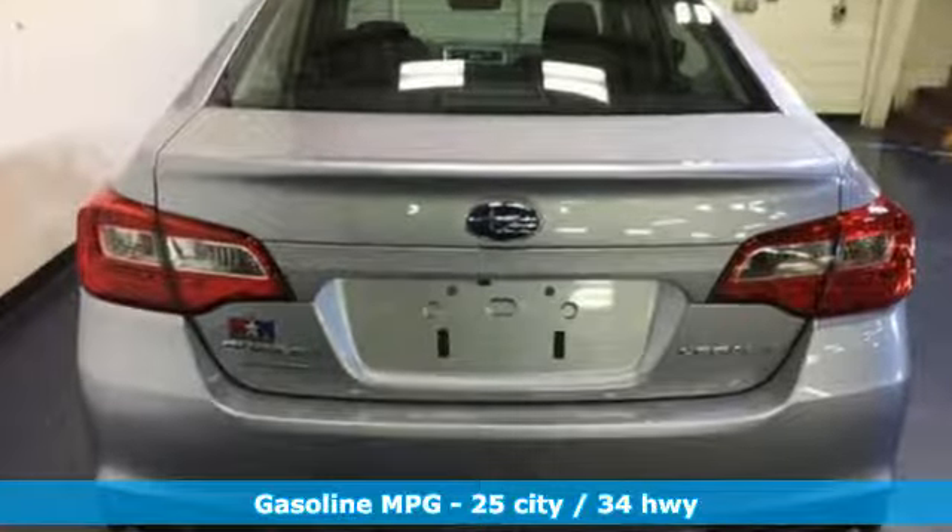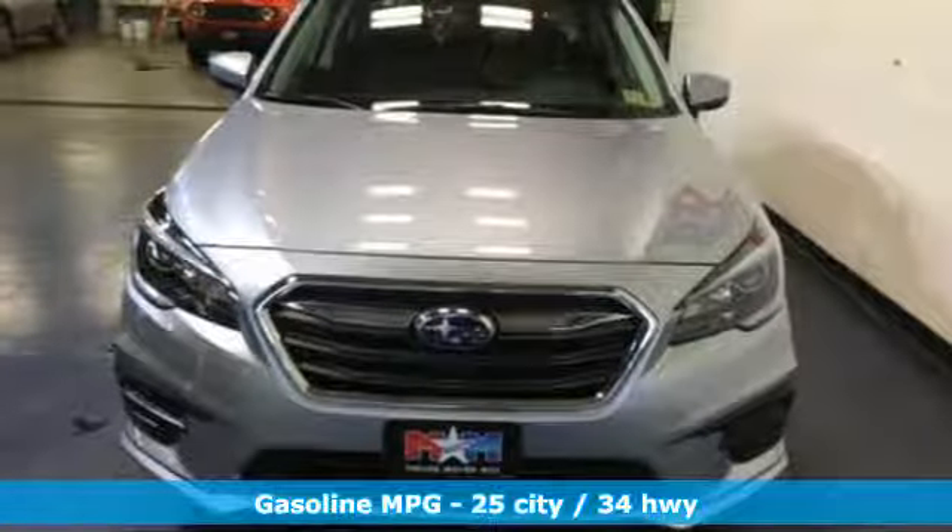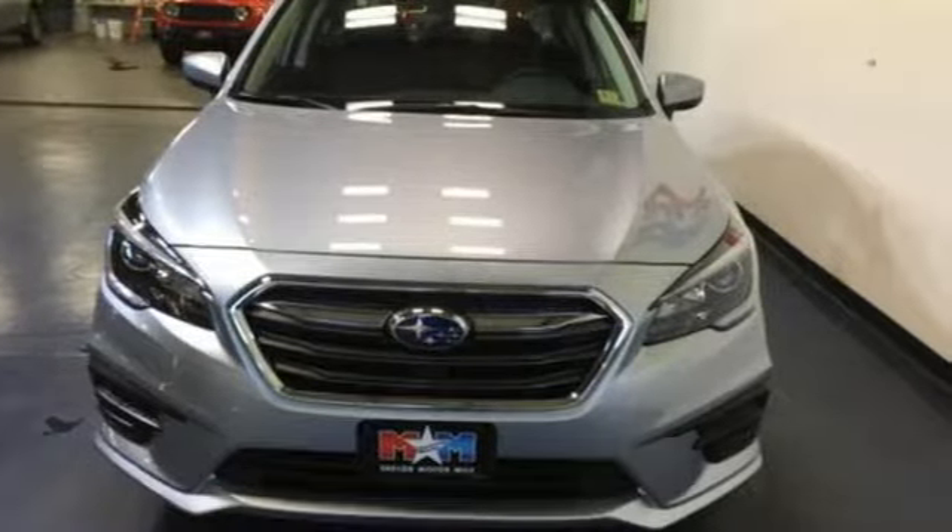Streaming audio, power heated mirrors, dual zone climate control, auto dimming rear view mirror, wireless phone connectivity.